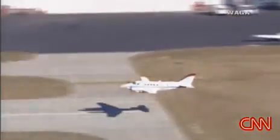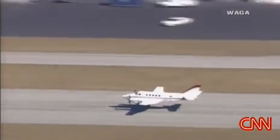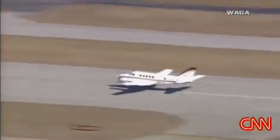Now watch how he feathers those props. Engine stops — very smart move. Hold it, hold it, get it as slow as you can, slow it down, slow it down, nice and slow, right down the center line.